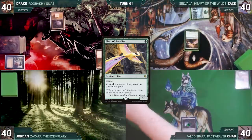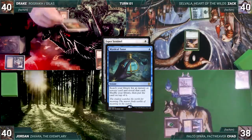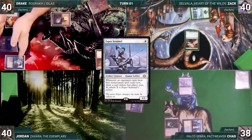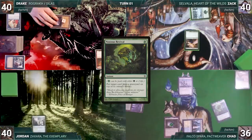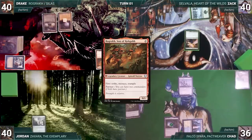Zach draws, plays Snow-Covered Forest, casts Birds of Paradise, and passes. Chad draws, plays Hallowed Fountain untapped paying two life, then casts Esper Sentinel. In response Drake casts Mystical Tutor, fetching Yawgmoth's Will to the top of his library; then Esper Sentinel resolves. Chad passes. Jordan draws, plays Rejuvenating Springs, and passes. At the end of Jordan's turn, Chad pays two life to cast Noxious Revival, putting Drake's Mystical Tutor onto the top of his library — completely wrecking Drake's tempo.